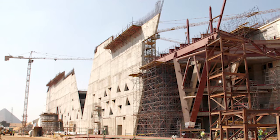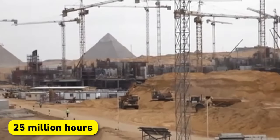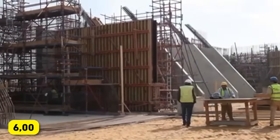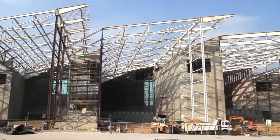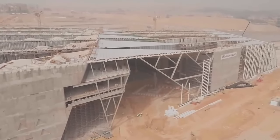Construction of GEM was no small feat. Over 25 million hours of labour went into the project, with 6,000 workers on site at its peak. This monumental effort is a testament to Egypt's ambition and dedication to preserving its heritage.